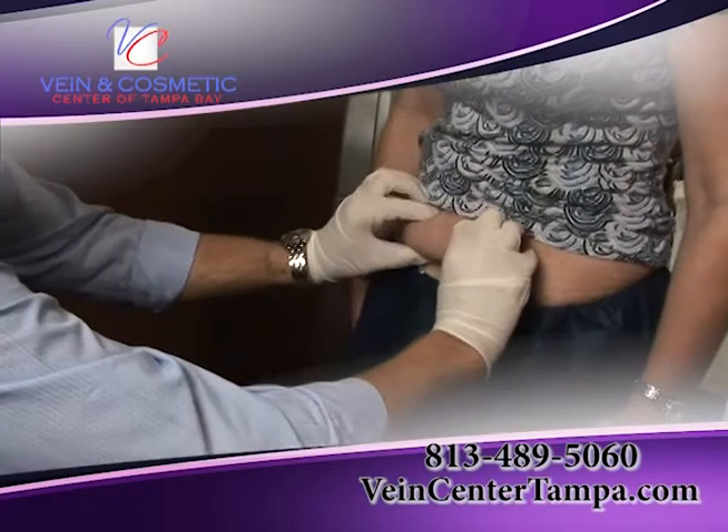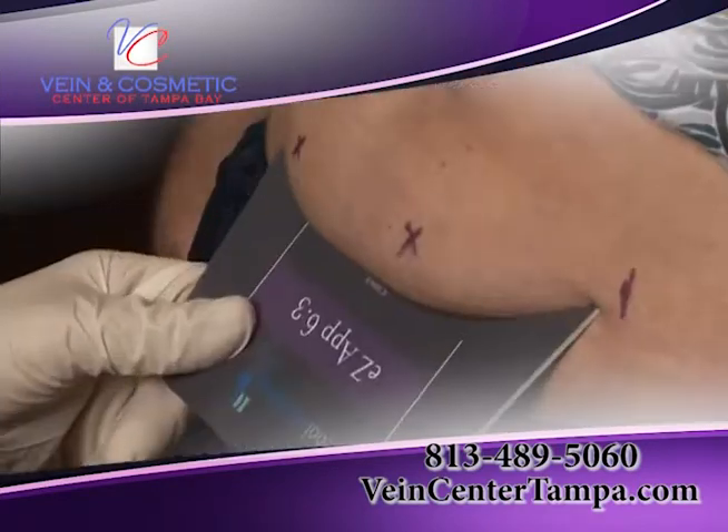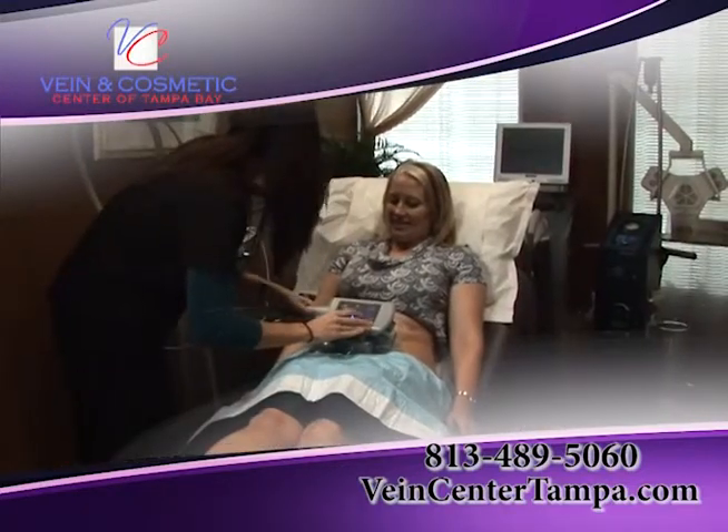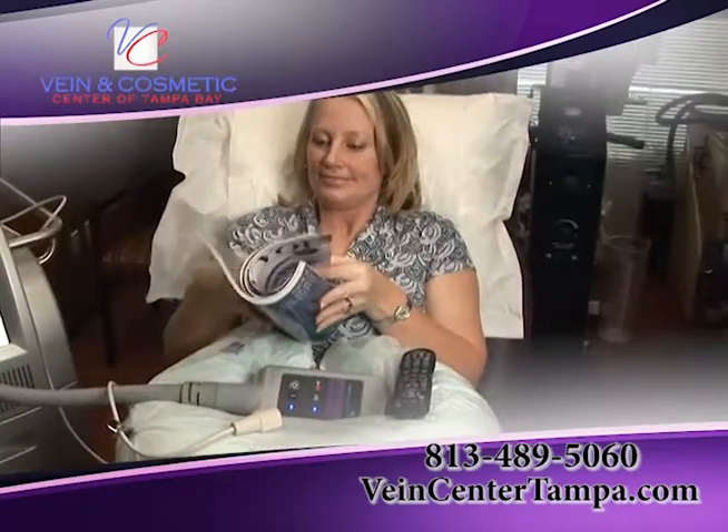This is a procedure for people that are close to their ideal body weight — they have bulges that just don't want to go away. No downtime. No one has to know that I've had it done, but I'll know it when I put that bikini on this summer.